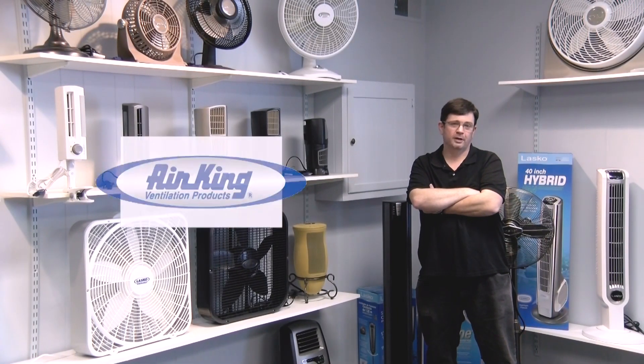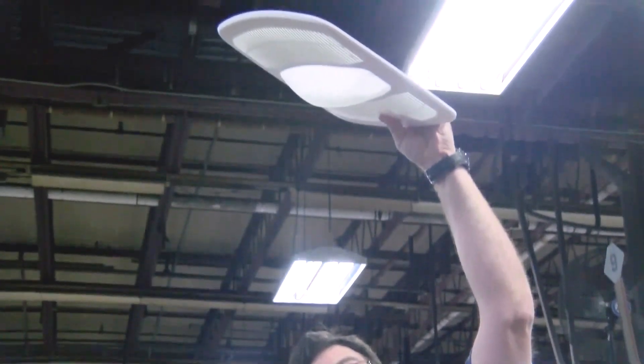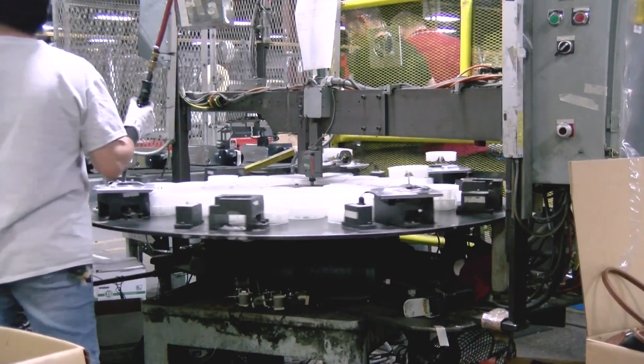Hi, I'm Bill Carone. I'm the Director of Manufacturing for Lasko Products. Hello, my name is Chris Coates. I'm a Manufacturing Supervisor at Air King Industry. Hi, I'm Sean Haney. I'm an Industrial Designer at Lasko Products. Well, we make bath fans, industrial fans, as well as range hoods.